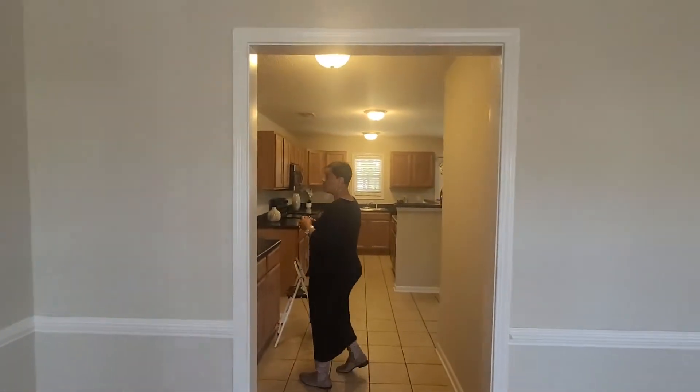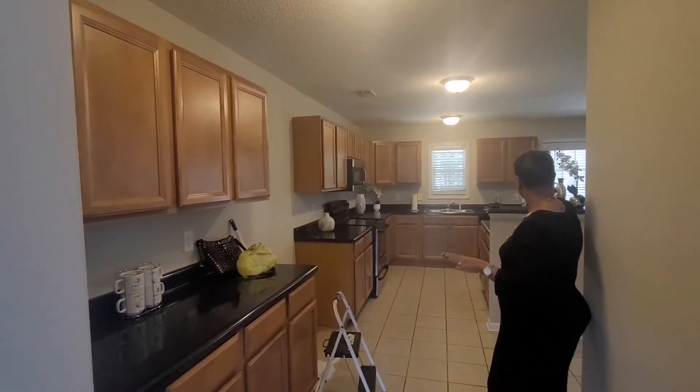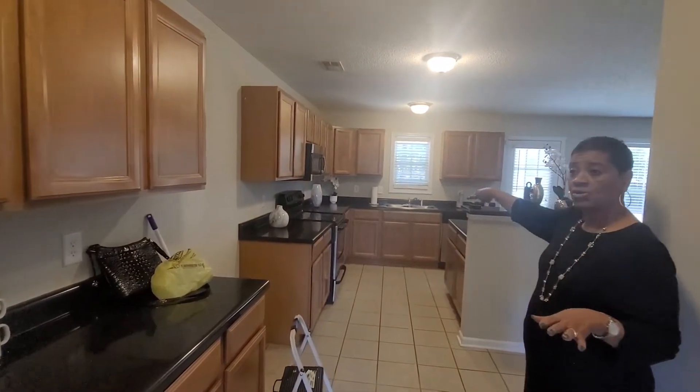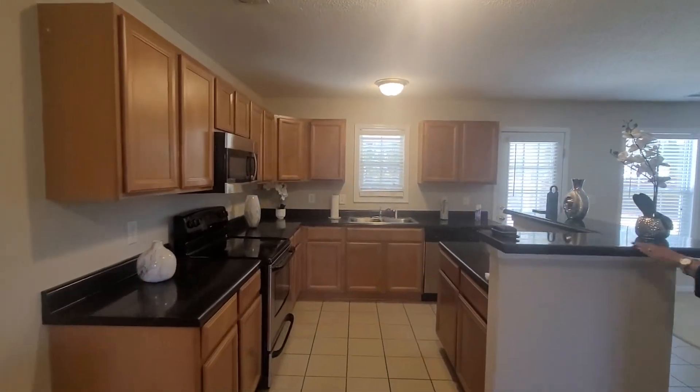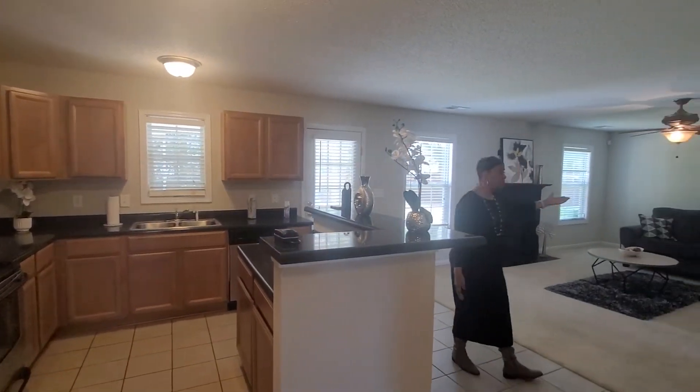Granite countertops. You have nice cabinets. We have a full and open countertop for your bar seating, which is nice. It opens to your breakfast room and your family room.